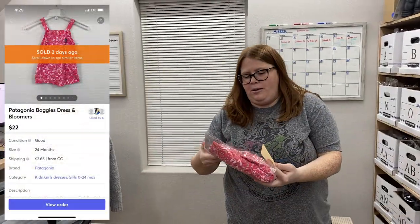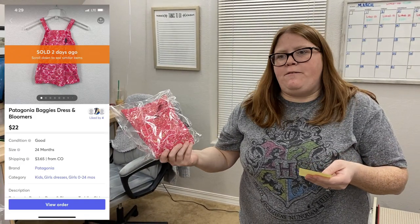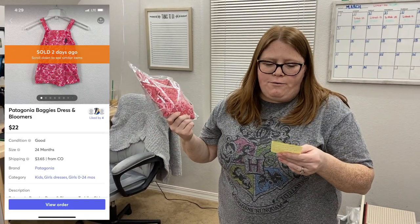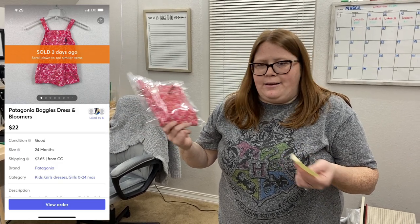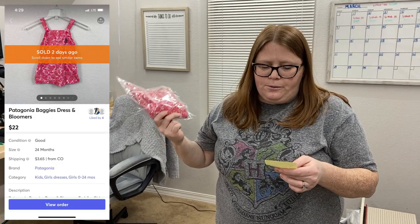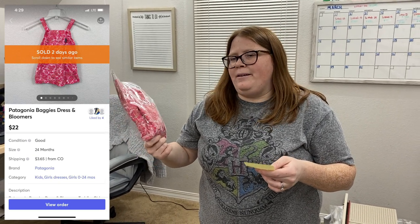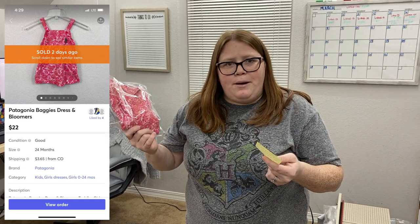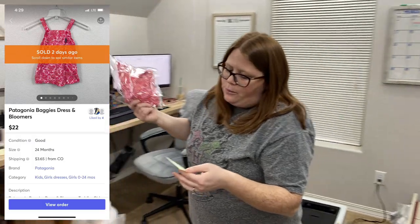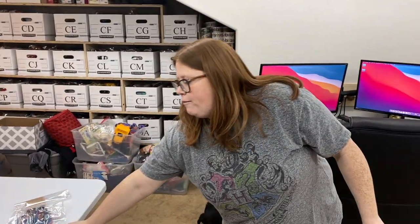This is a Patagonia Baggies dress — a dress with bloomers. I got this off ThredUp and paid $17.99 for it. Normally these sell for about $30 plus ship, but the bloomers were stretched out and a little dingy on the bum. Someone offered me $22 today and I just accepted, because I knew that would at least get me back what I paid for it.